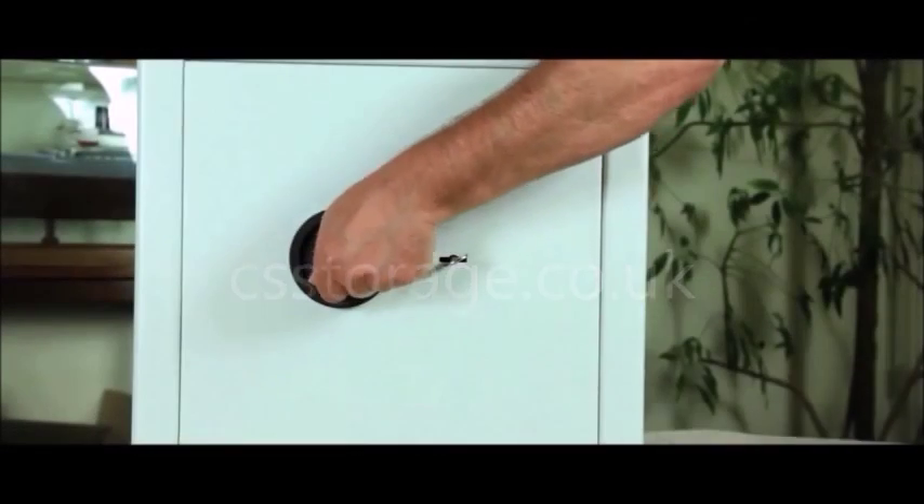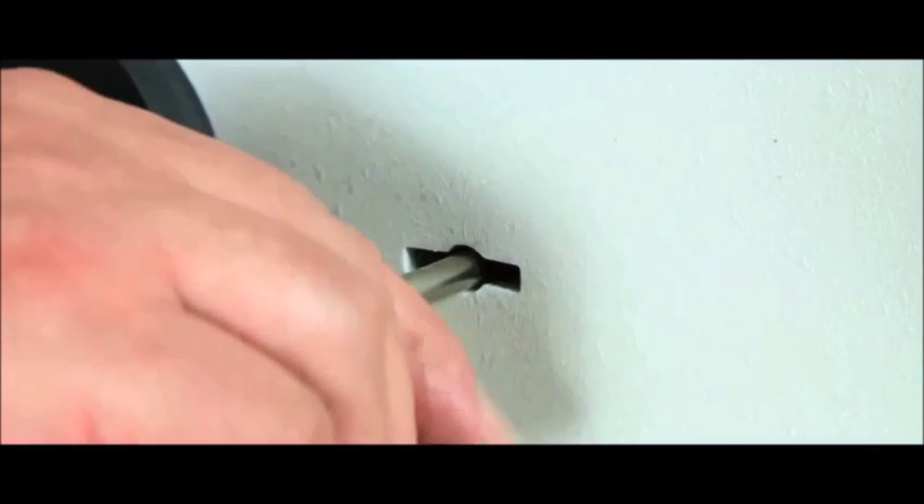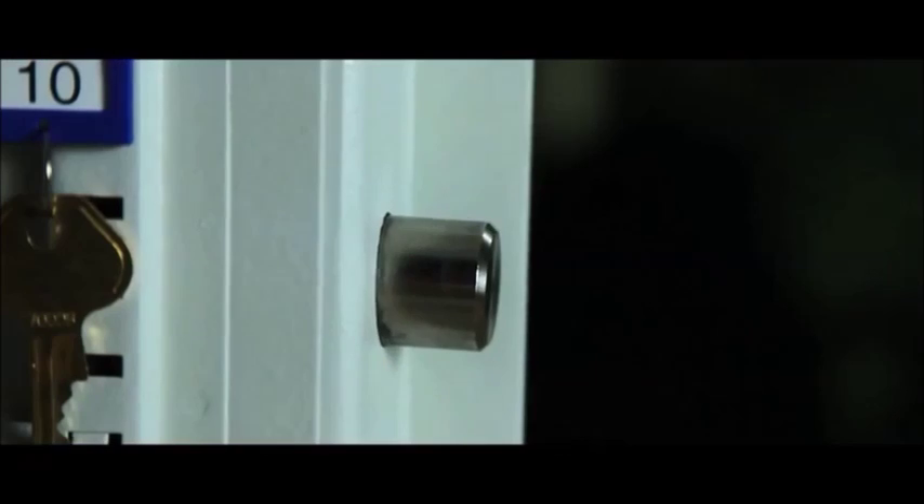All high security key cabinets are designed to offer maximum protection for your keys. They are fitted with a double-bitted safe lock and a three-point locking system for additional security.